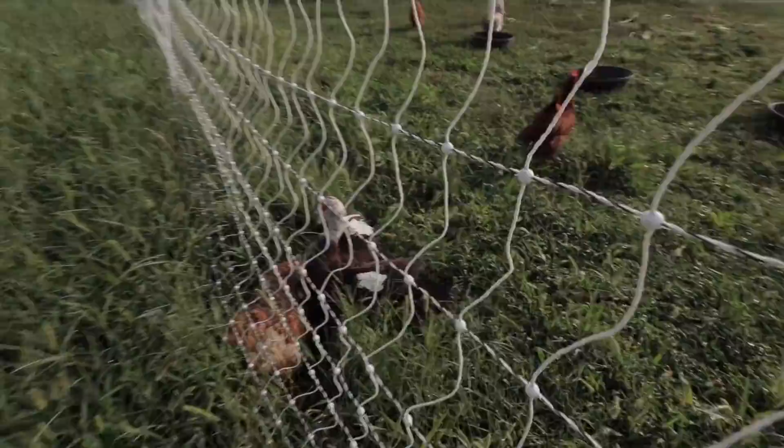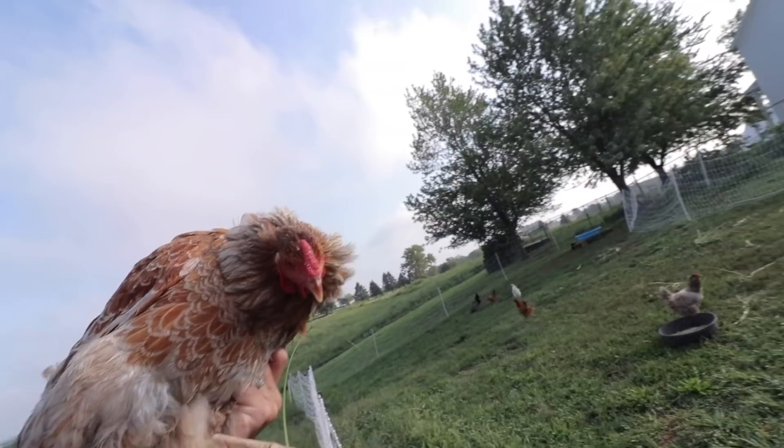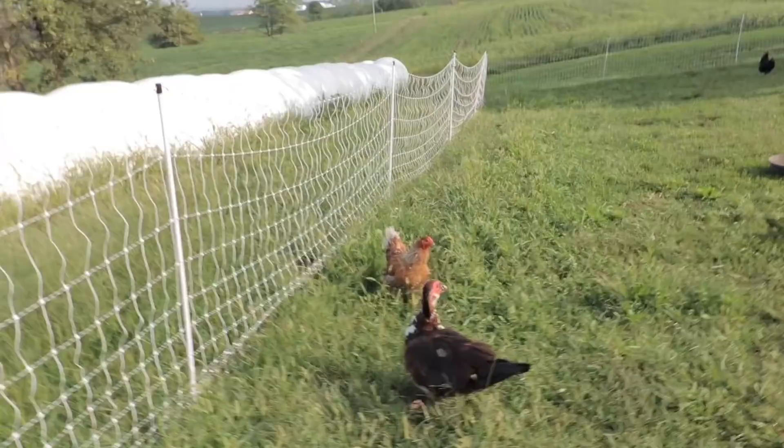They're over here fighting. Why are you letting her beat you up? She was just sitting there taking a beating from that duck. I don't know what's going on there.